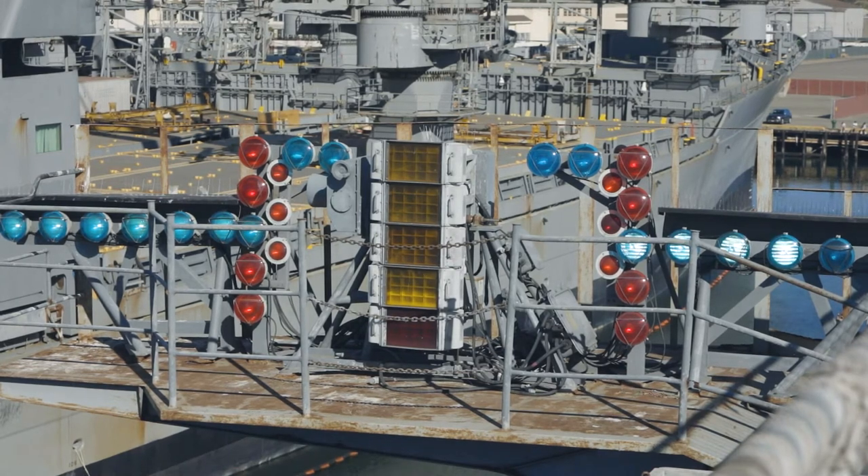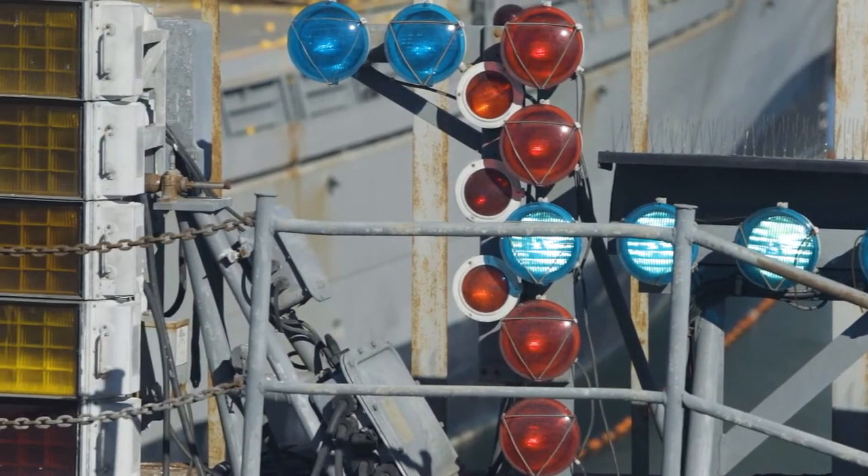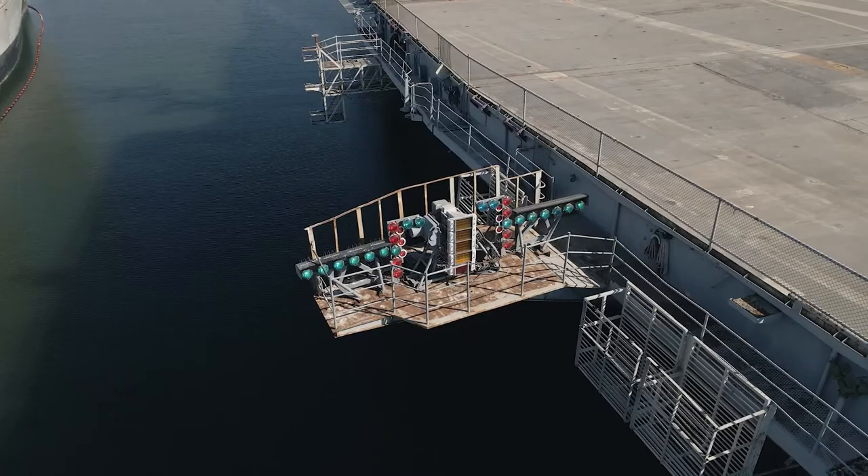The LSO no longer has the paddles. What it does is give the pilot approaching the ship glide slope information. His glide slope is the angle at which he is approaching the ship, coming down to catch a cable to stop the airplane.